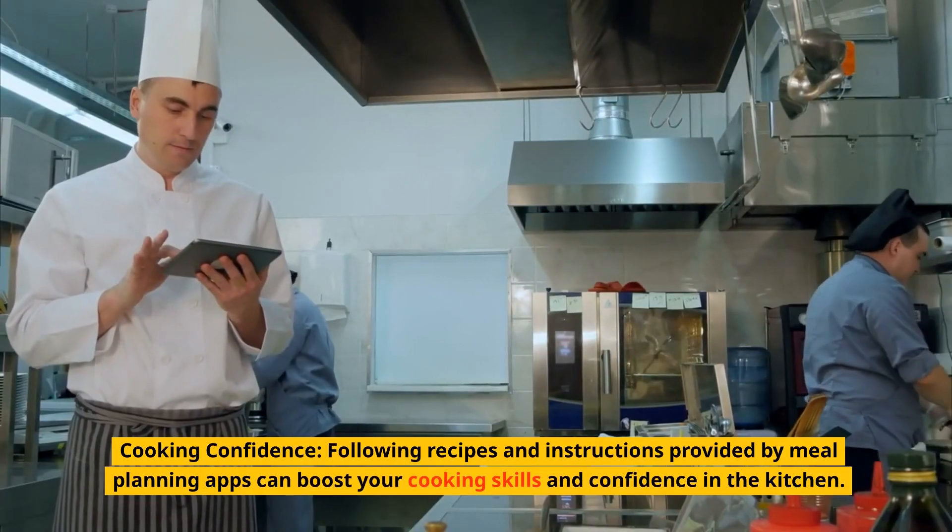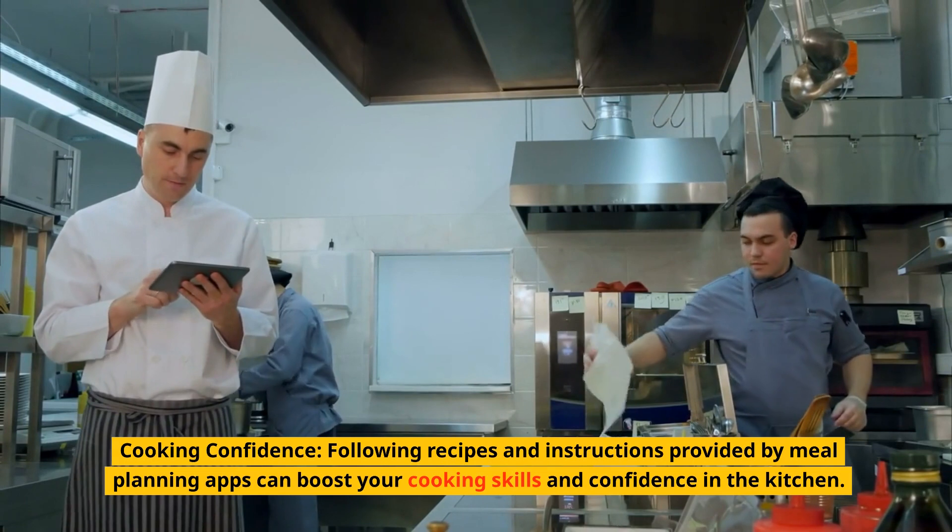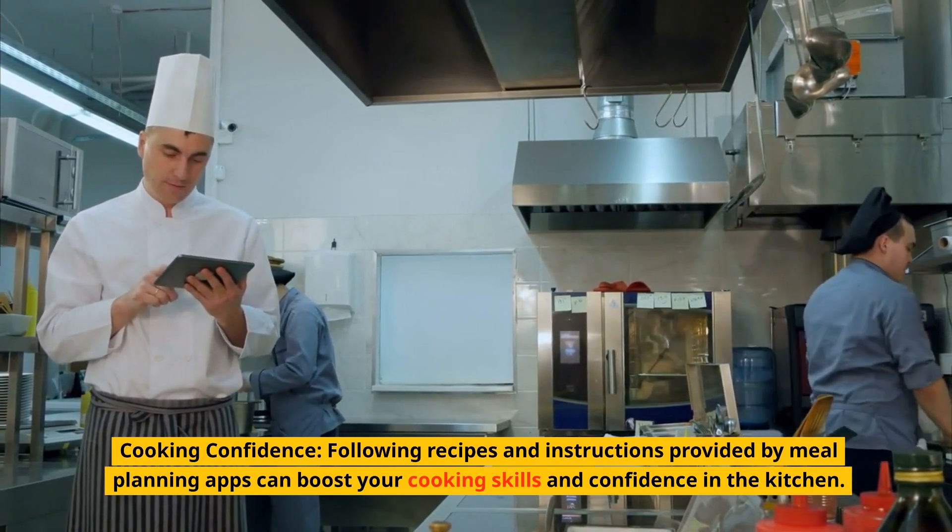Cooking confidence. Following recipes and instructions provided by meal planning apps can boost your cooking skills and confidence in the kitchen.